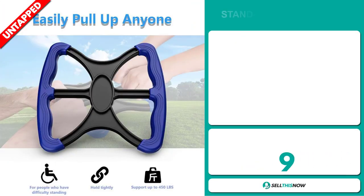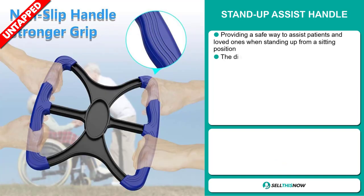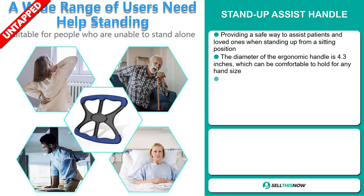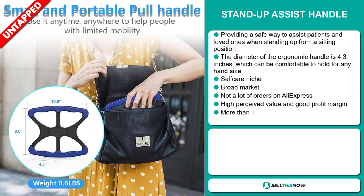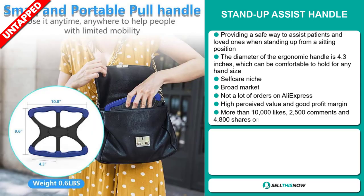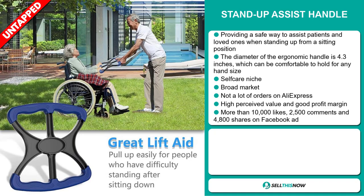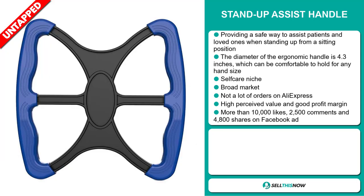Our next product is the Stand-Up Assist Handle. This provides a safe way to assist patients and loved ones when standing up from a sitting position. The diameter of the ergonomic handle is 4.3 inches, which can be comfortable to hold for any hand size. It falls under the self-care niche market. We also think that this item has a broad market base and a lot of untapped potential. So far, there haven't been many orders on AliExpress, so you could definitely take advantage of this. And this item has a high perceived value and it'll give you a good profit margin.